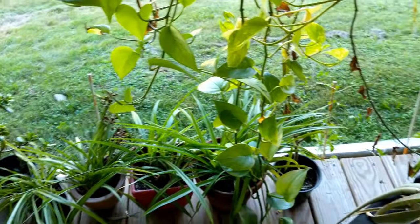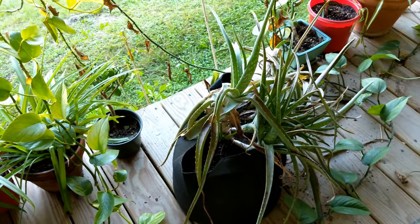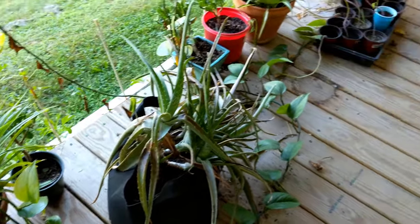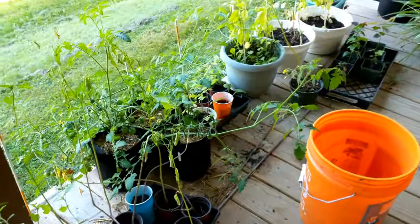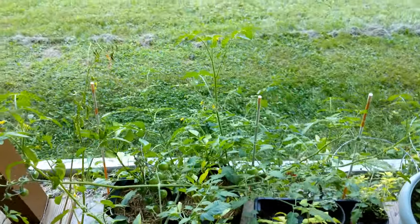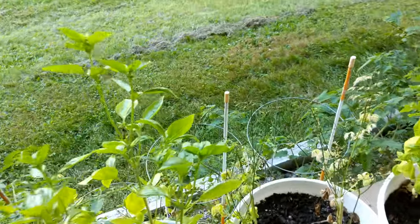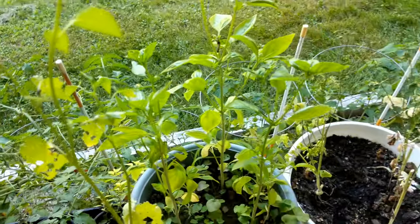These are all really easy to grow inside. The aloe is really unhappy outside this summer for some strange reason, but everybody else has done pretty well. Over here we've got a number of plants that I grew for food — some jalapeños, some tomatoes growing up from the ground, basil, and there's some kind of bug on the basil.